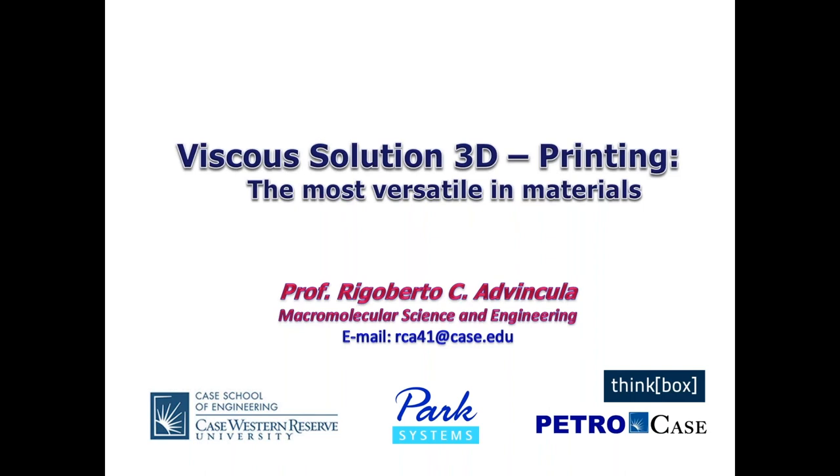Gerald: Thank you everybody for your questions, and thank you again Professor for your time and expertise. That wraps up today's session. Professor: I'd like to thank Park Systems and more importantly our audience for starting this series with us. I look forward to your participation — if you have any questions, feel free to email me at rca41@case.edu. Gerald: We will see you again in the future for another webinar from Park Systems — take care and see you soon.